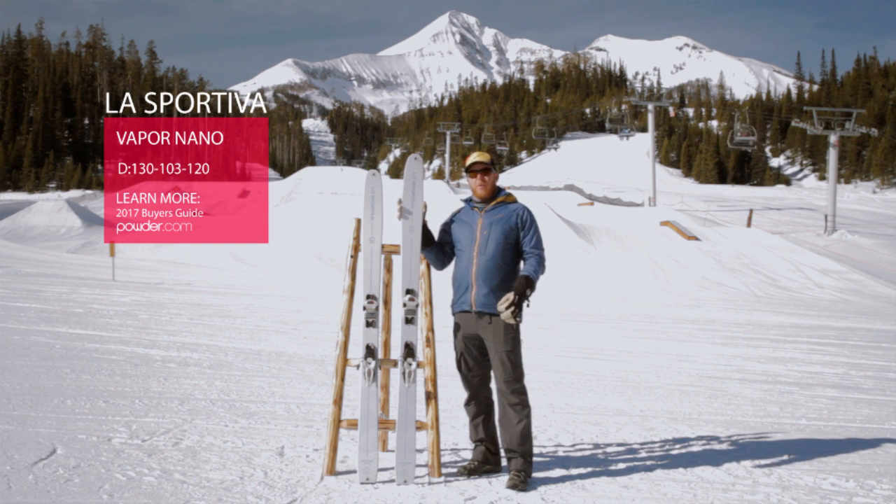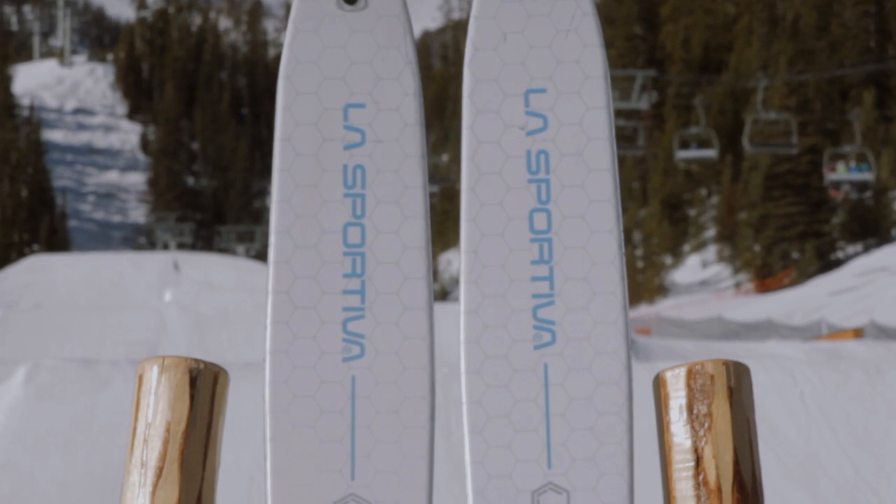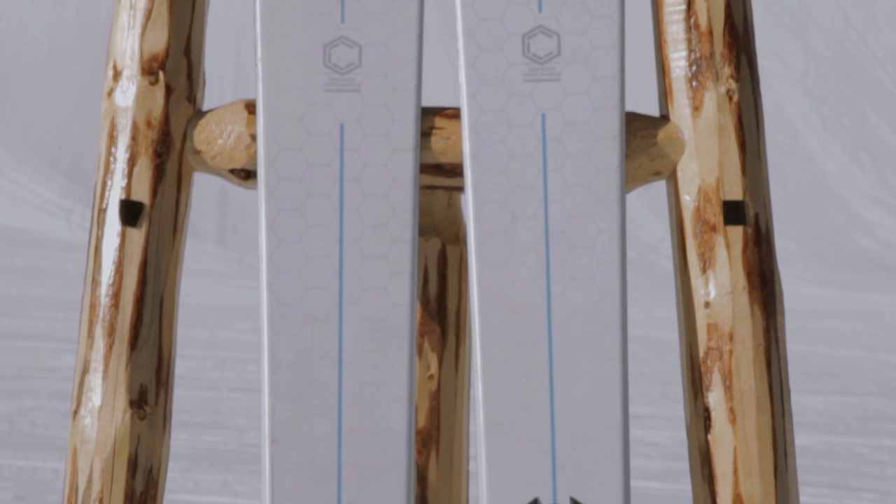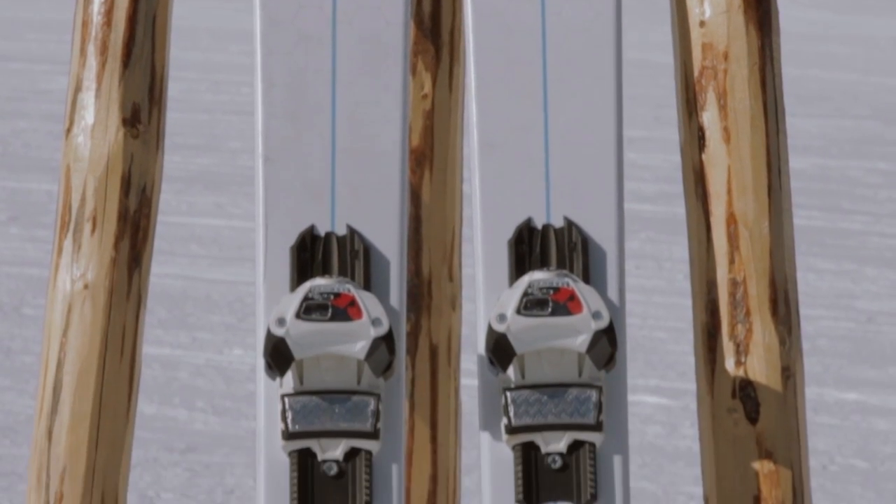We call it the Vapor because we use super lightweight carbon nanotube construction to get this ski the most surface area to weight ratio of any ski out there.